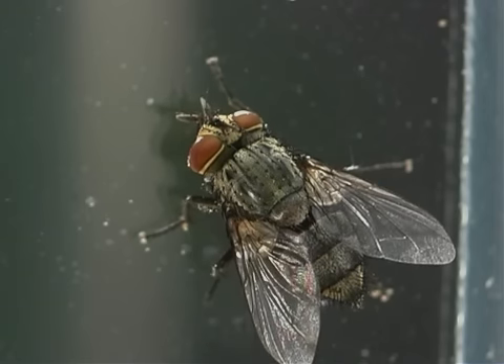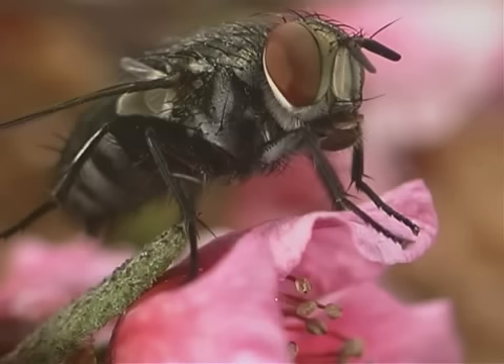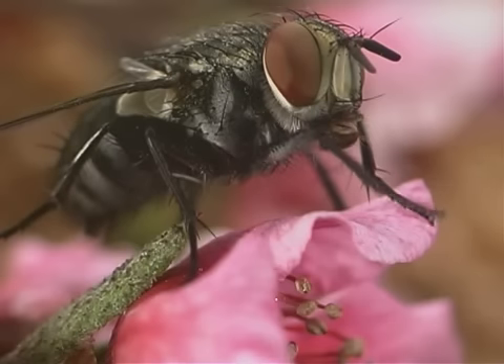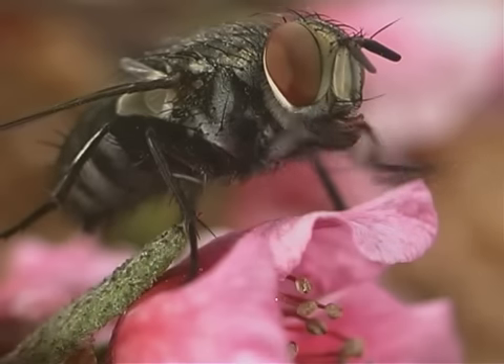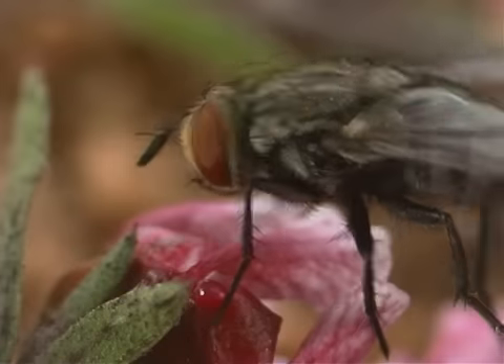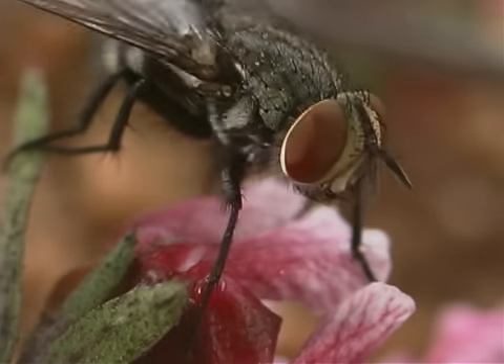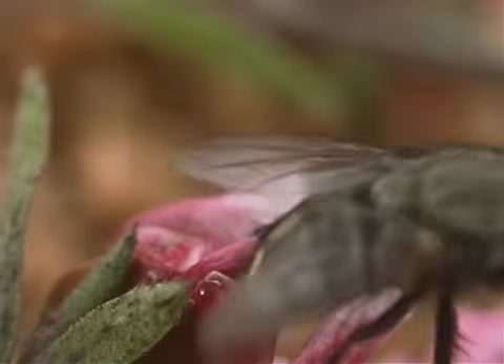Tachynid flies belong to a large family of parasitoid flies in the insect order Diptera. Tachynid flies look like houseflies. They can be gray, black, or striped. Some species are brilliantly colored. Most tachynid flies have a soft body. This fly is about six millimeters long.